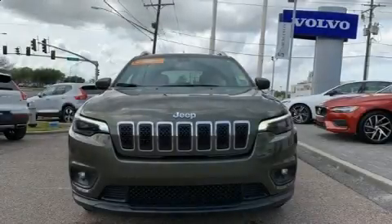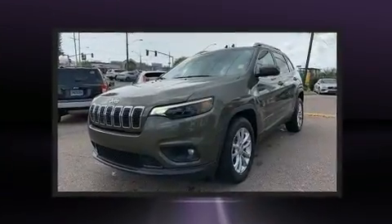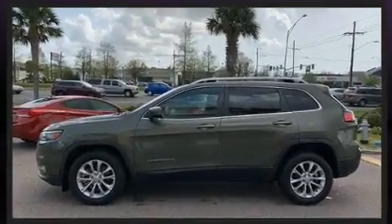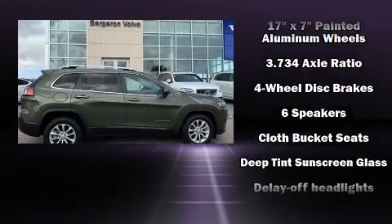Discerning drivers will appreciate the 2019 Jeep Cherokee. With just over 35,000 miles on the odometer, this four-door sport utility vehicle prioritizes comfort, safety, and convenience. Smooth gear shifts are achieved thanks to the efficient four-cylinder engine.